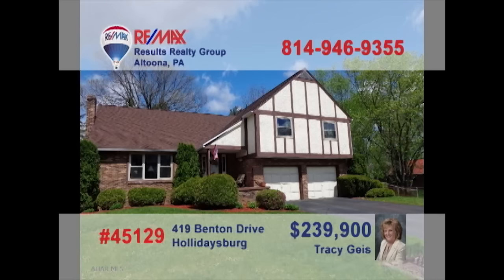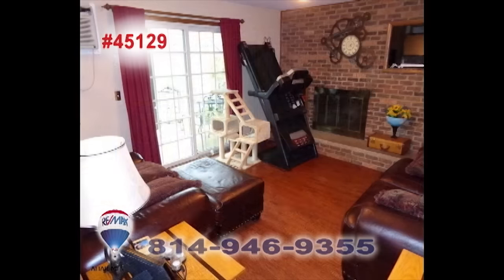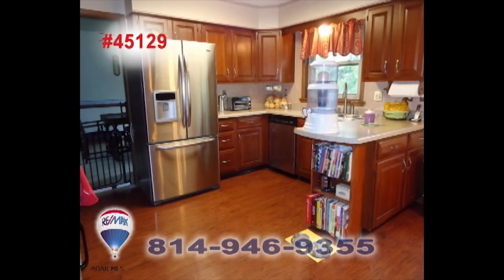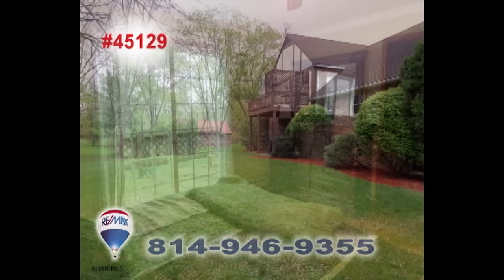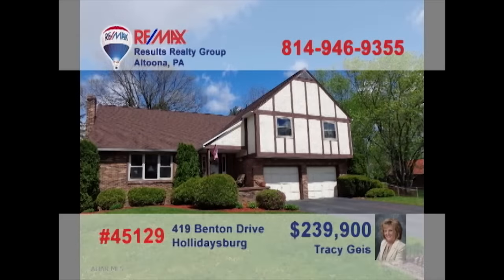RE-MAX team member Tracy Geis invites you to see this four-bedroom Holidaysburg home. This finished basement is the ultimate room to host events and entertain guests. Enjoy time in the family room along with the gas fireplace. Let the sun shine on your meals as you eat in this exquisite kitchen. Wake up each morning to a cup of coffee while sitting on your private balcony attached to the master bedroom. To schedule your personal tour, contact Tracy Geis.